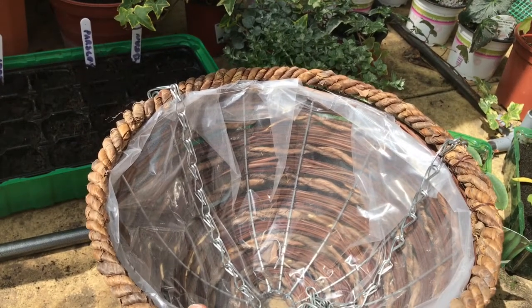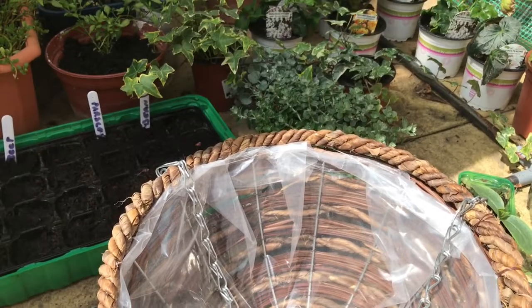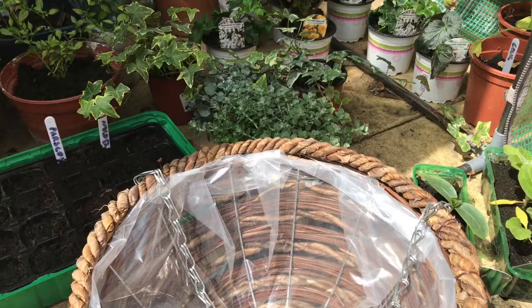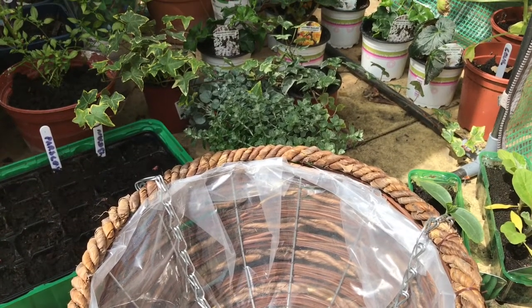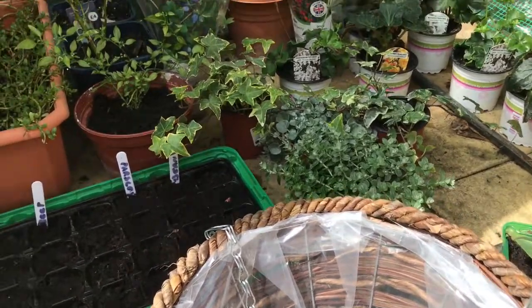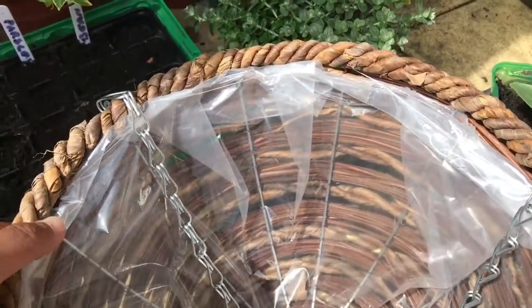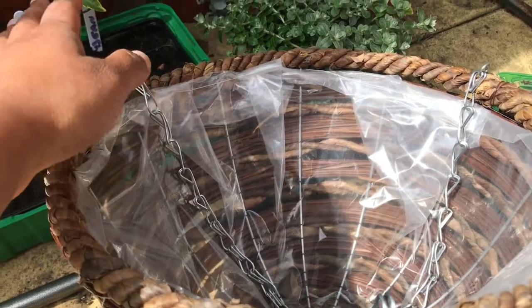I'm going to put them on my north-facing wall and on a west-facing wall in the garden. There's not a lot of sun in either location, so my aim was to get one basket which is green so the plants don't need a lot of sun.